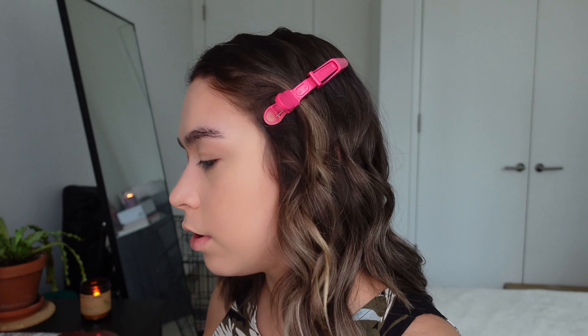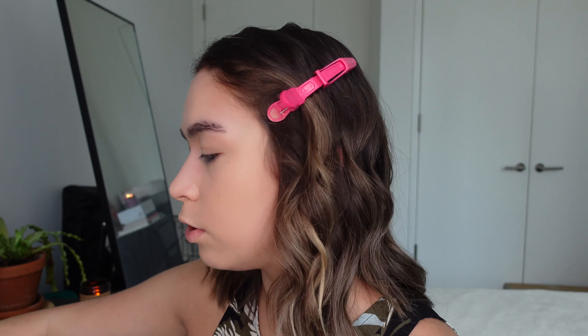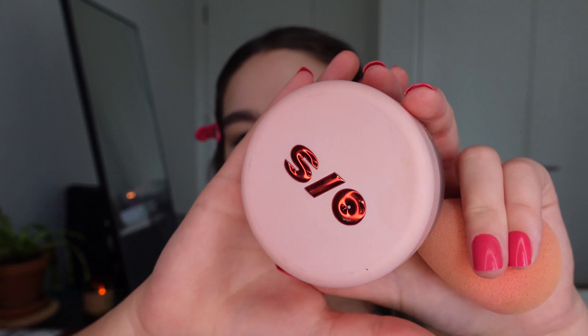I'm going to use my much-loved Beauty Blender foundation — this is their Bounce Foundation in the shade 2.2. I'm also going to use the translucent powder from One Size, so I'm going to use that, finish up my makeup, and then be back with a full face.